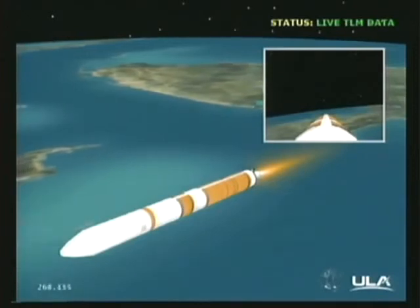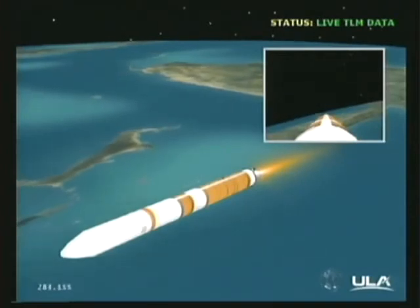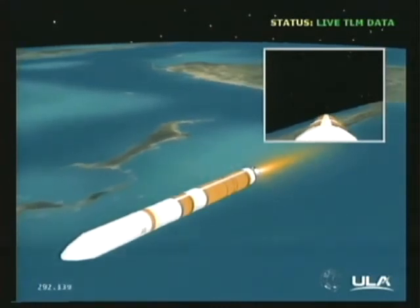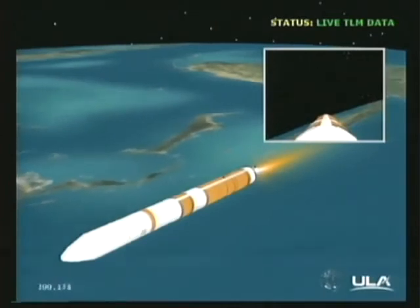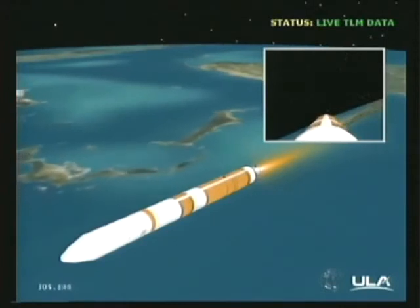We'll be in this mode for about another minute and a half until the end of first stage flight. Four minutes, 30 seconds in. Still looking good. Altitude now 53 nautical miles. Velocity 15,239 feet per second. Downrange distance 198 nautical miles. Four minutes, 55 seconds in. Good engine control in the first stage. Now passing five minutes. Mark five minutes in. Altitude 59 nautical miles. Velocity 17,953 feet per second. Downrange distance 266 nautical miles.